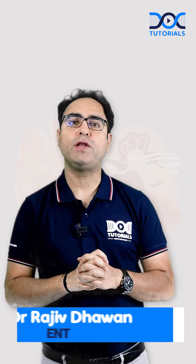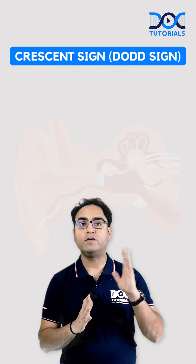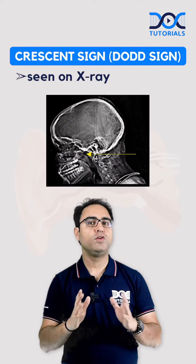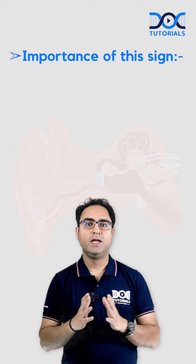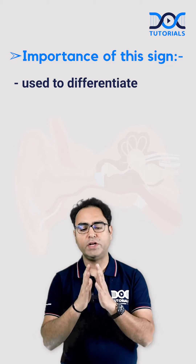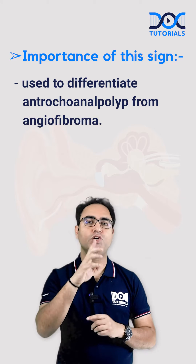Hello my dear friends, in the quick learning by today, let's talk about a radiological sign of ENT called dot sign or crescent sign. This sign is seen on x-ray. The importance of this sign is that it helps us to differentiate between the enteroconal polyp and the scary tumor called angiofibroma.